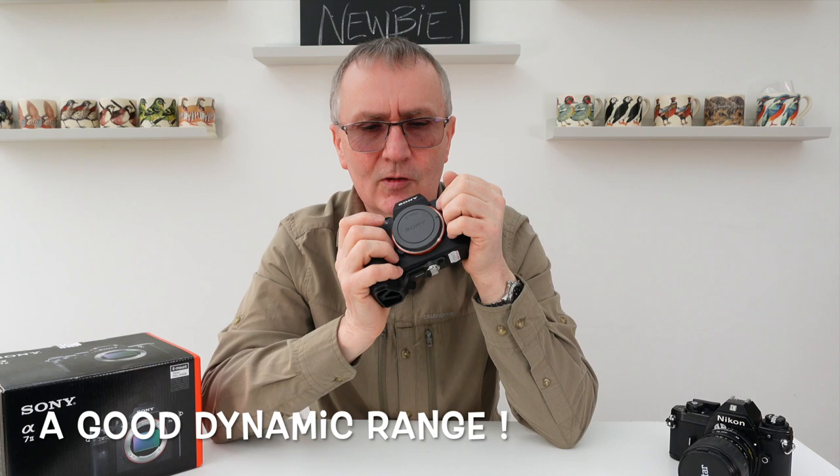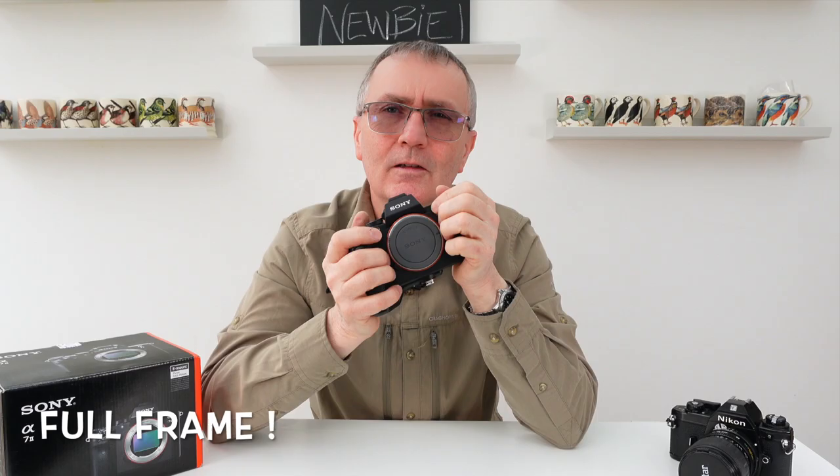The ISO range goes from 100 up to around 128,000 — I'll put the exact figure below — so it's got quite good ISO sensitivity. Now the other thing about this camera is it is slow, but we bought it primarily for butterflies and insects. We're not going for speed; if we were, I'd have to jump straight to a Sony A9.